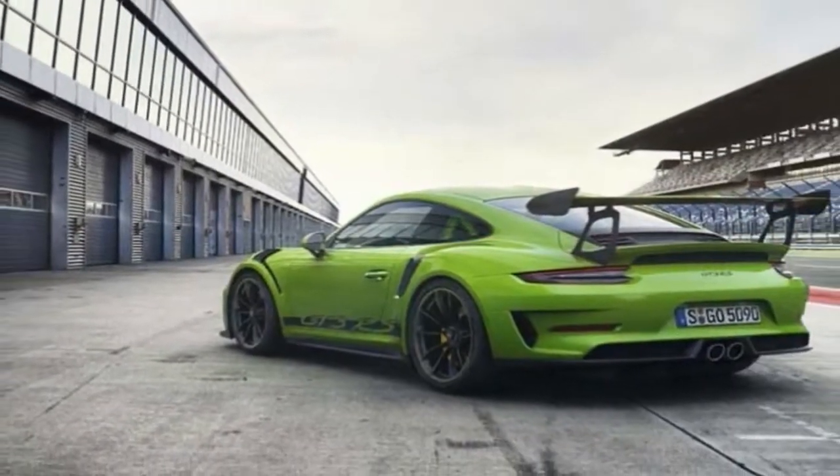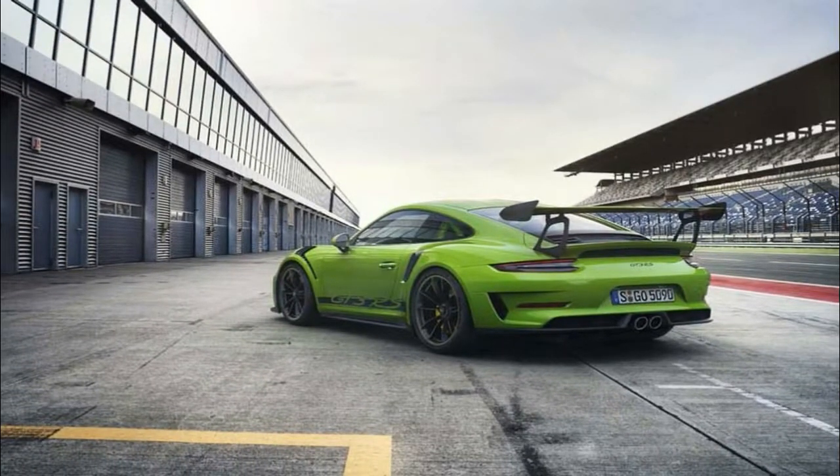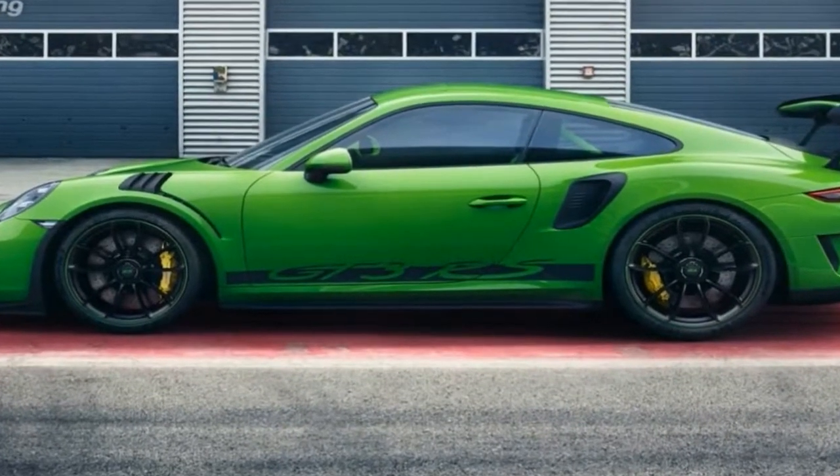A new high-performance sports car with 383kW, 520hp, and fuel consumption combined of 12.8L.